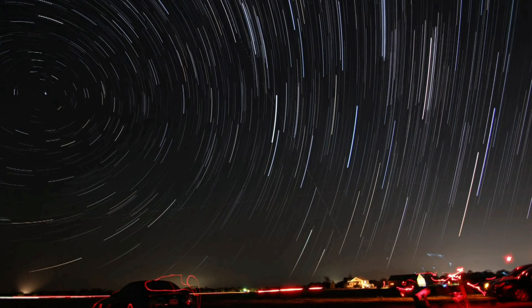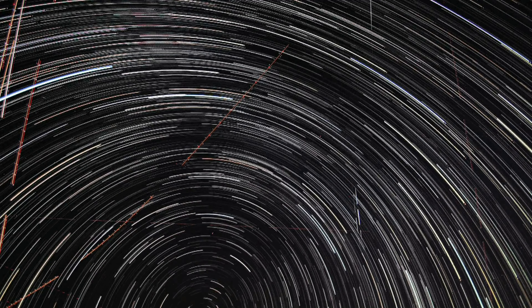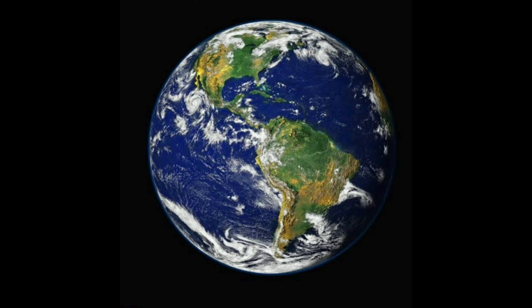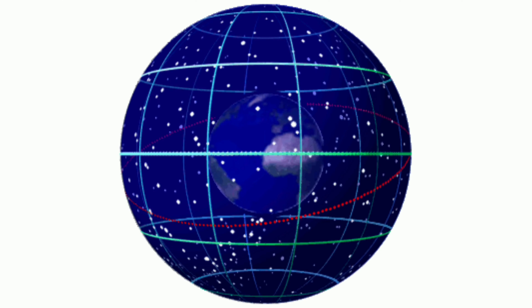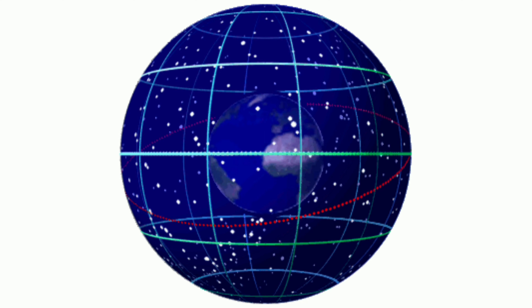The circumpolar constellations are those that can be seen throughout the year as they move around the celestial pole of their respective hemispheres, south or north. Because they are constellations very close to the celestial poles, it is not possible to observe them from all over the world. If you are in the Southern Hemisphere, you will not be able to observe the circumpolar constellations of the Northern Hemisphere and vice versa. If you are closer to the equator, it will not be possible to observe these constellations. The Southern Circumpolar constellations are Carina, Centaurus, and Crux, which revolve around the South Celestial Pole. The Northern Circumpolar constellations are Cassiopeia, Cepheus, Draco, Ursa Major, and Ursa Minor, which circle the star called Polaris, which indicates the North Celestial Pole.